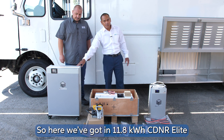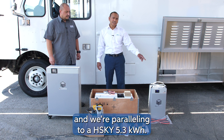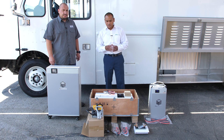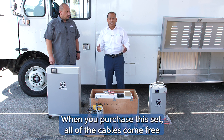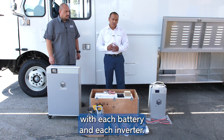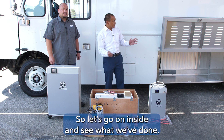We've got an 11.8 Condor Elite and we're paralleling it to a Husky 5.3. We're also adding a 12k inverter, putting in a 20 amp charger, and a parallel bus bar. When you purchase this set, all of the cables come free with each battery and each inverter. So let's go on inside and see what we've done.